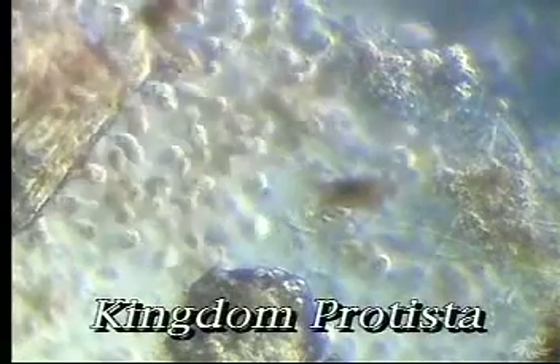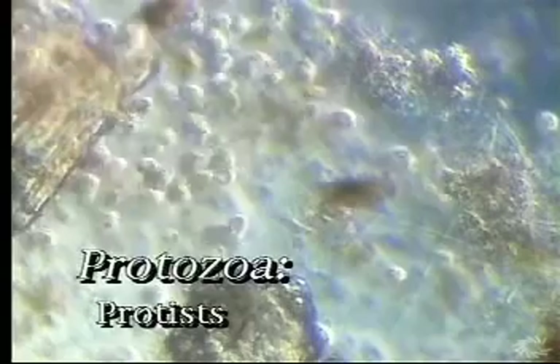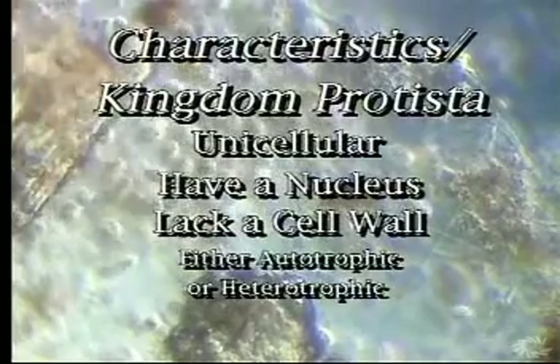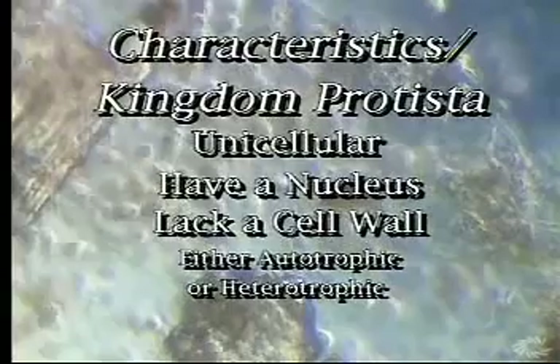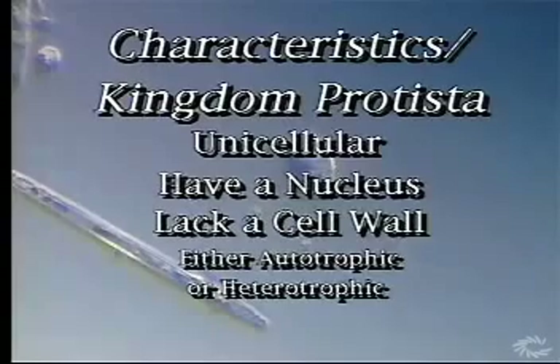The next kingdom of living things, the kingdom Protista, consists of microscopic plant-like and animal-like creatures that are often referred to as protozoa. The kingdom Protista has about 30,000 species. All protists are unicellular. They have a nucleus, but lack cell walls. Like the Monerans, some can make their own food and are autotrophic, while others are heterotrophic and cannot make food.